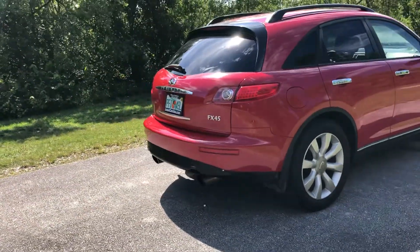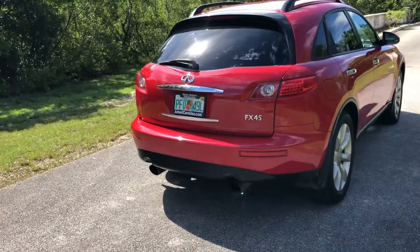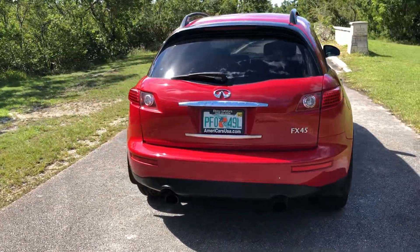Nice and clean inside and outside. It has very low original miles.